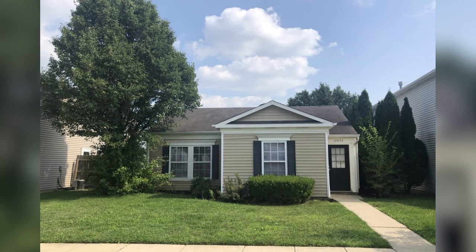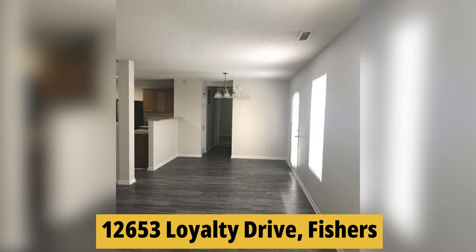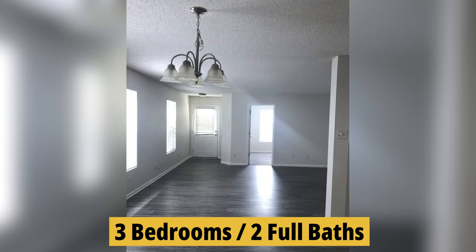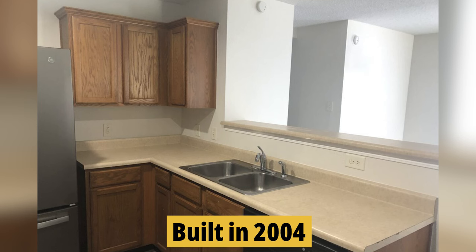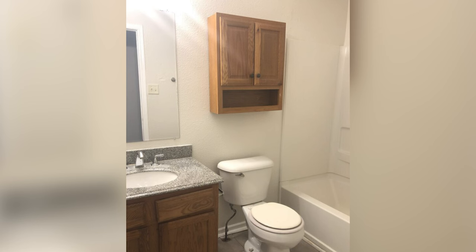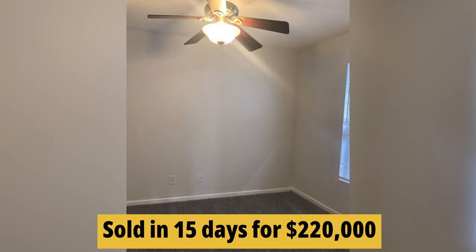We've got our winner — the number one cheapest house in Brooks Chase subdivision for the last 12 months. Here we are at 12653 Loyalty Drive. It is a 3-bedroom, 2-bath ranch at 1,273 square feet, built in 2004. It features new flooring, carpet, and paint. It's not fancy but it is clean as a whistle — move-in ready. Like the others it has a rear-load two-car garage. This one sold in 15 days for just $220,000.